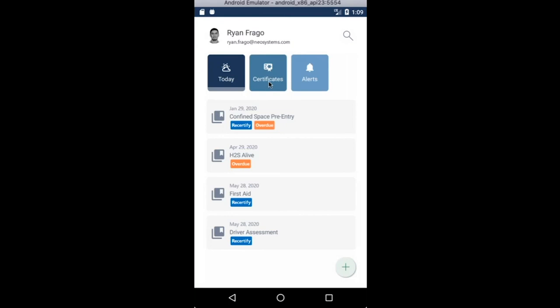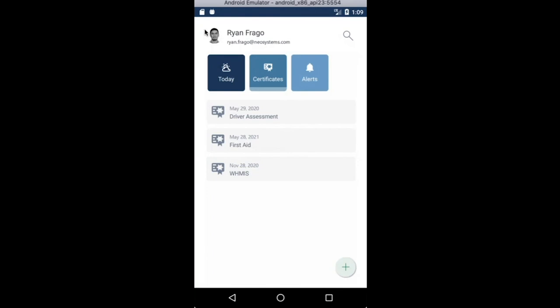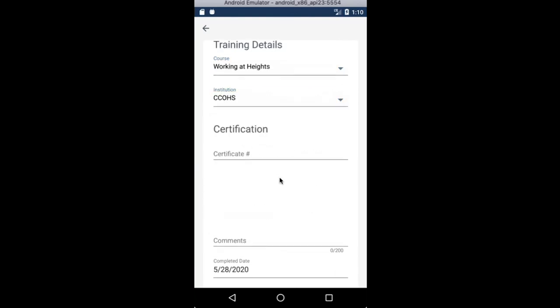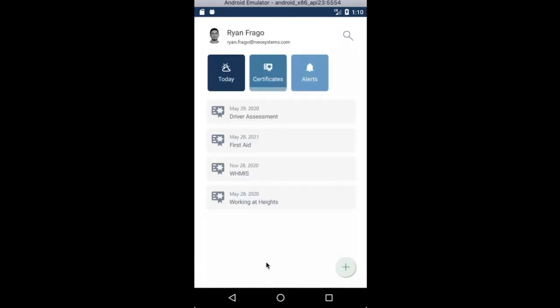Next up is Certificates. This menu shows users the certificates that they have achieved, and allows them to keep those certificates on their device even when offline. They can tap on an individual item for more details, or tap on the attachment preview for a better view of their certificates. You can also add certificates you've achieved that aren't on the list — for example, finishing a Working at Heights course. After filling in the details and uploading the relevant certificate, it will be sent to iTrack immediately for your manager or training administrator to review.